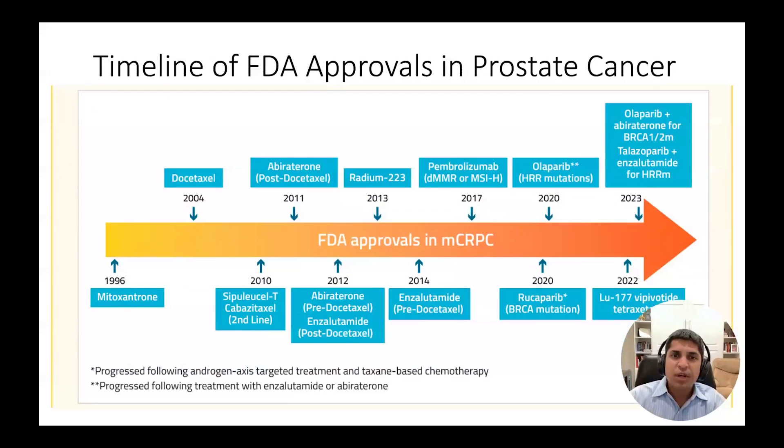The pace of FDA drug approvals in prostate cancer is shown here, and this has picked up considerably in the past decade. I would forecast an even greater pace for the next five years and beyond. I hope that we can look upon this current period as a true inflection point in prostate cancer drug development, where we are finally starting to harness the new technologies of immunotherapy and radioligand therapy to achieve better outcomes for our patients with far less side effects.